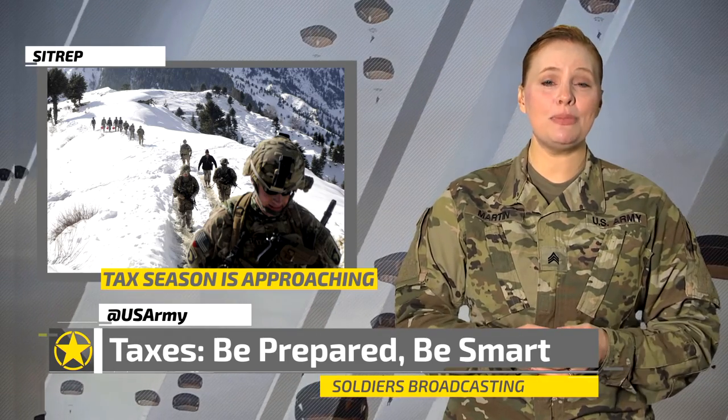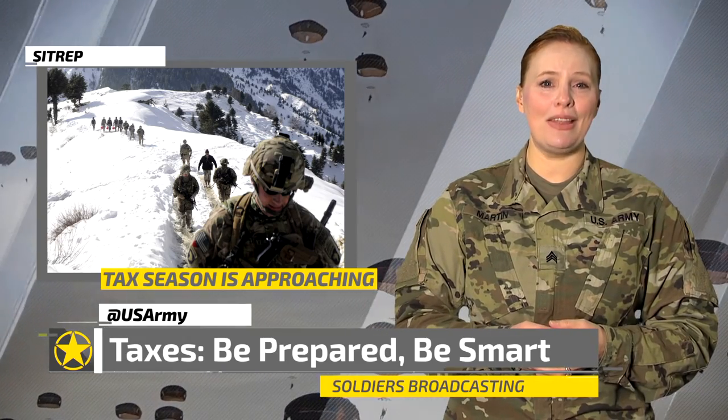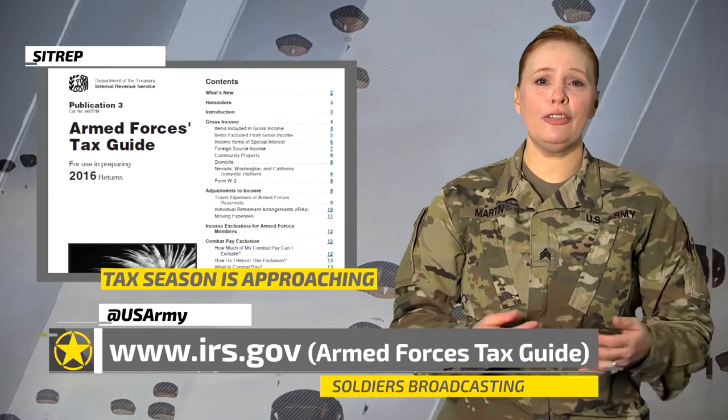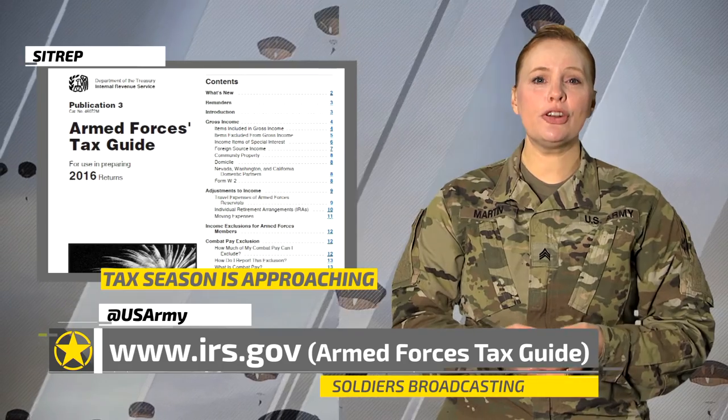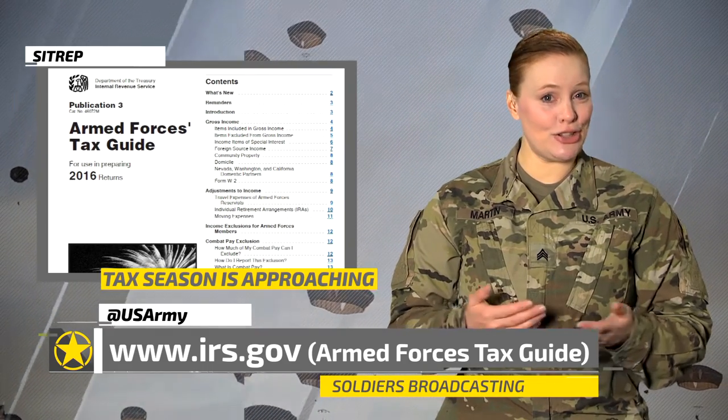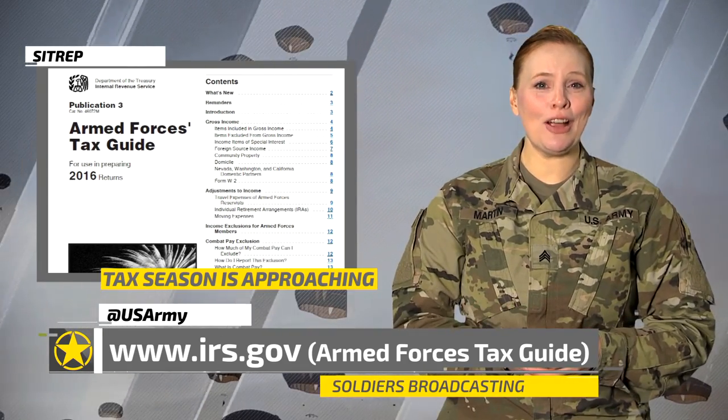All information in this piece is based on information supplied by the IRS. For further clarification or additional deductions, as well as information on available tax credits, you can refer to the Armed Forces Tax Guide at www.irs.gov.